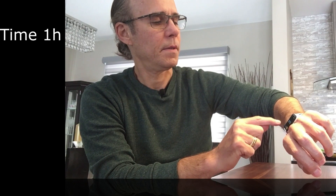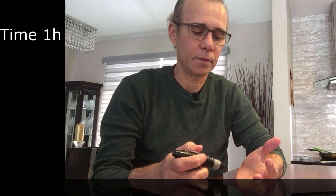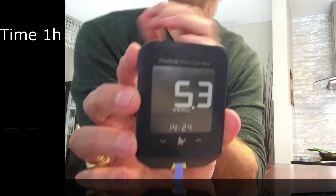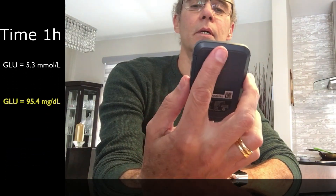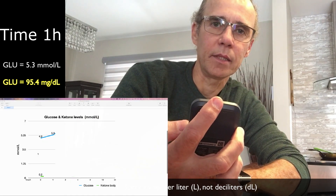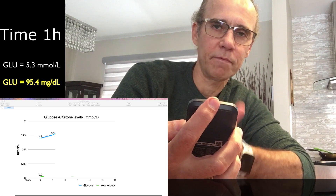In one hour's time, after one hour, I have eaten. I'm going to measure again my glucose level. Let's now poke the end of the finger. The reading is 5.3 mmol per liter. So one hour ago it was 4.9 before I had lunch. One hour after, it's now 5.3.